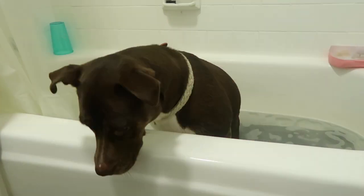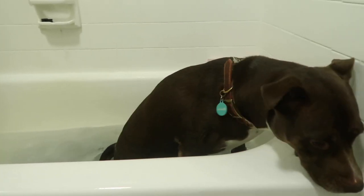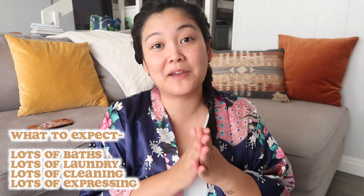Another responsibility during a UTI is frequent baths. Every time Zoe has an accident that gets on herself, I give her a partial bath — just washing the bottom half — because regular pee can burn a dog's skin if left on topically, and UTI pee with that strong acidic smell I can only imagine burns even more. So if pee gets on her thigh, her feet, or her tail, I bathe her immediately. Lots of baths, lots of laundry, lots of cleaning, and lots of expressing — that's what to expect.